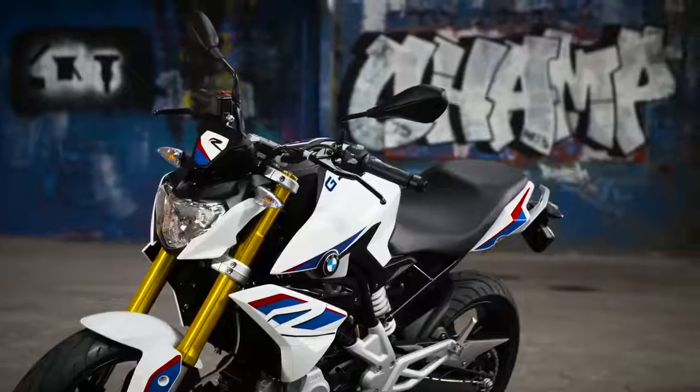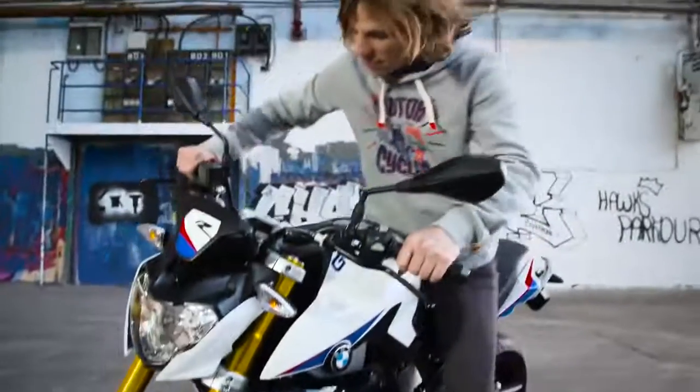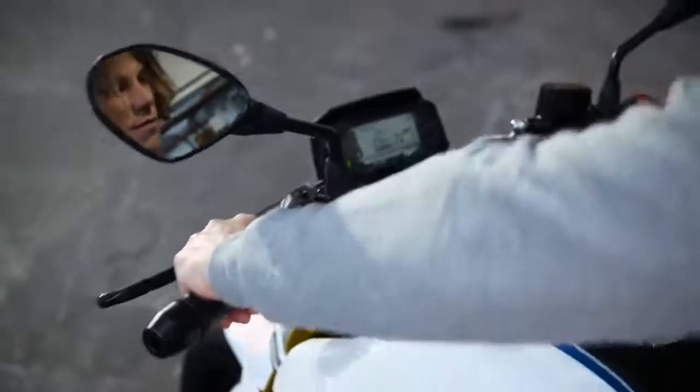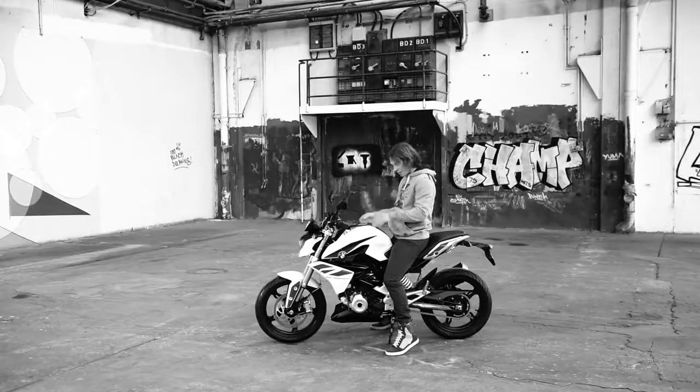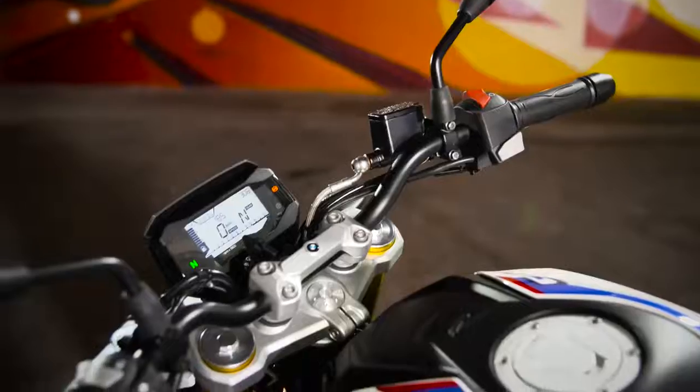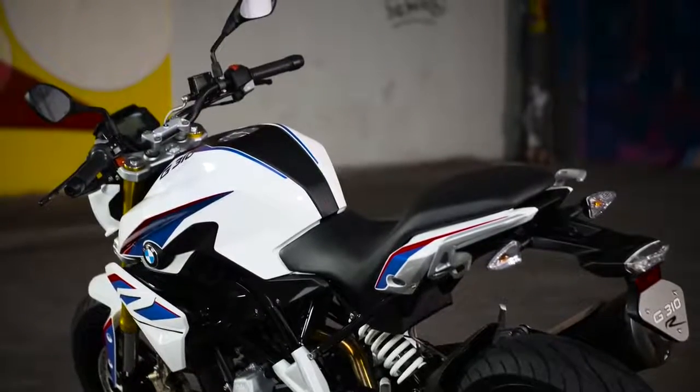Despite the aggressive styling, this motorcycle maintains a natural riding position. This gives a really relaxed riding experience. The balanced position of the handlebars and the footrests allow the rider excellent control of the bike. As standard, the G310R has a low seat height of 785mm, making it easy to manage for riders of all statures.